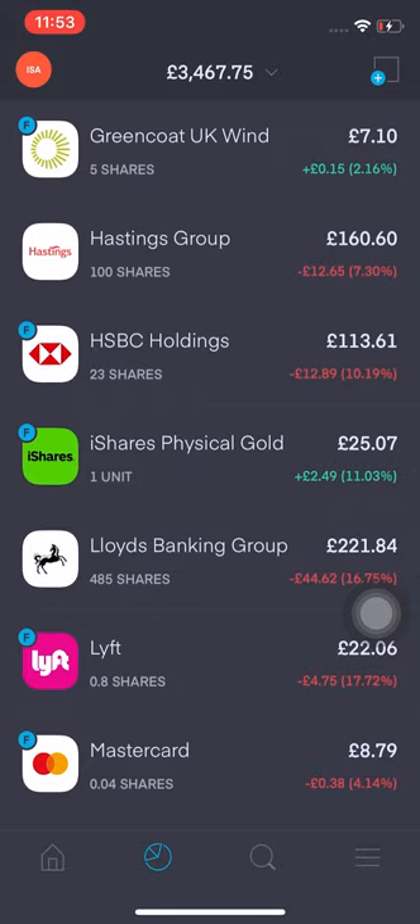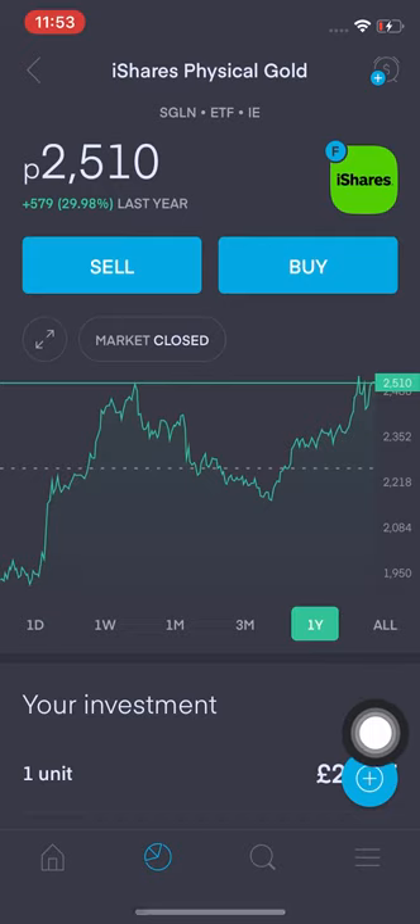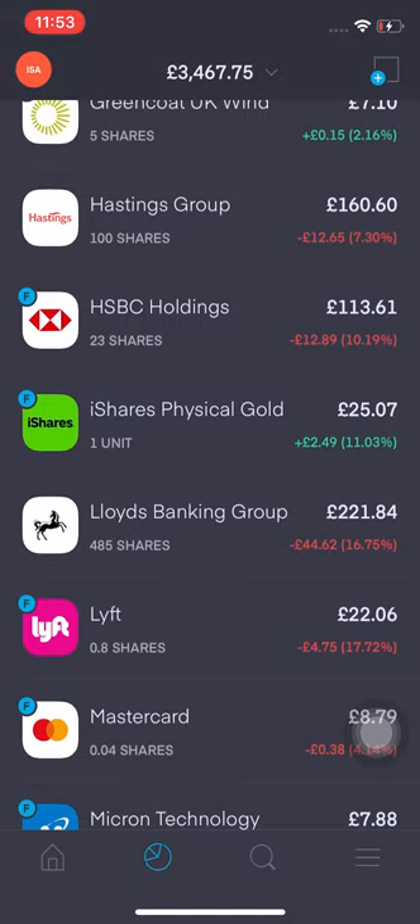Physical gold is up 11.303%, I'm up £2.49. I'm potentially looking at selling this one because it looks like it's at an all-time high, and then using the proceeds to go into something else — but right now it's going up so I might just hold it.